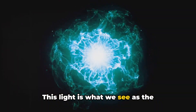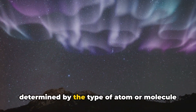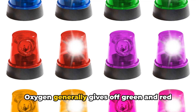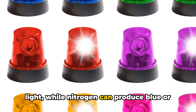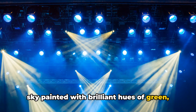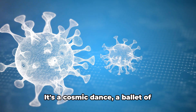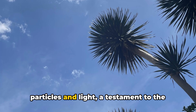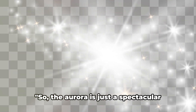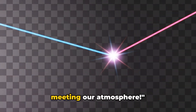This light is what we see as the beautiful, shimmering curtains of the aurora. The different colors of the aurora are determined by the type of atom or molecule that the solar particles collide with. Oxygen generally gives off green and red light, while nitrogen can produce blue or purple light. The next time you see images of the sky painted with brilliant hues of green, blue, purple, and red, remember it's not just a beautiful light display — it's a cosmic dance, a ballet of particles and light, a testament to the incredible natural phenomena that occur in our universe. The aurora is a spectacular light show resulting from solar particles meeting our atmosphere.